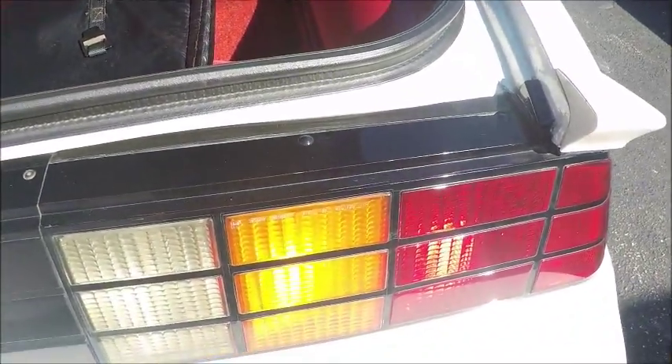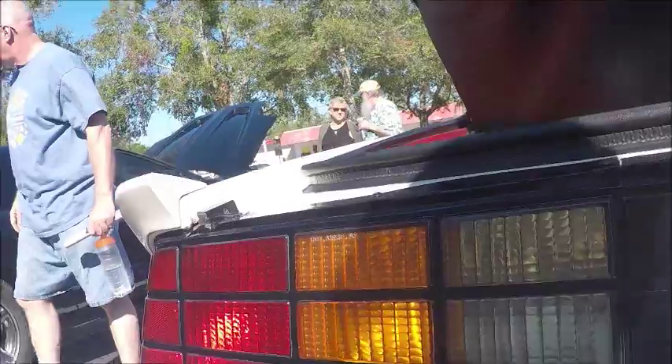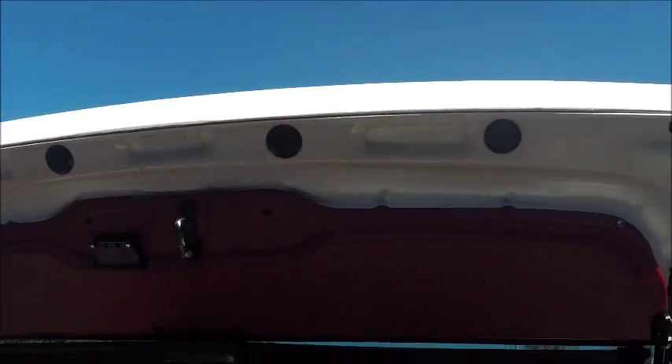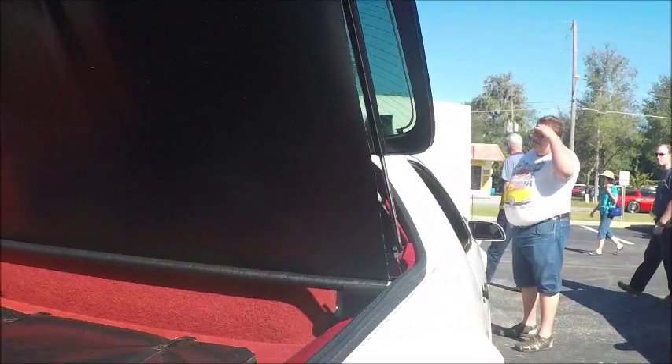We have the bags in the trunk for the T-tops, and there you can see the curtain that conceals the contents of that trunk area when the top is down.